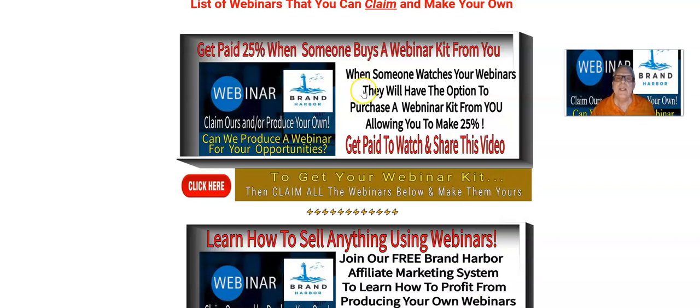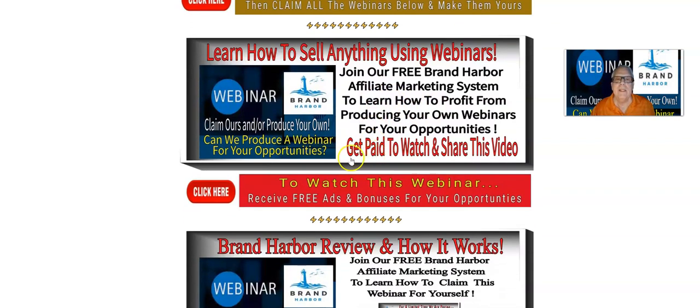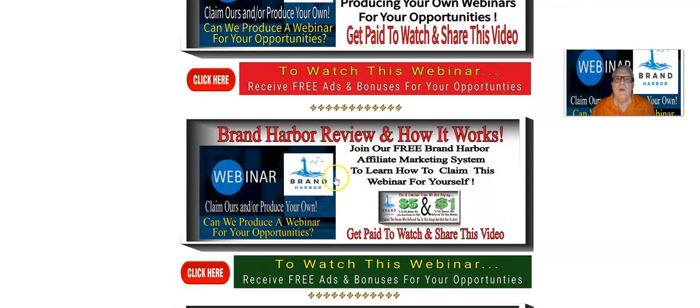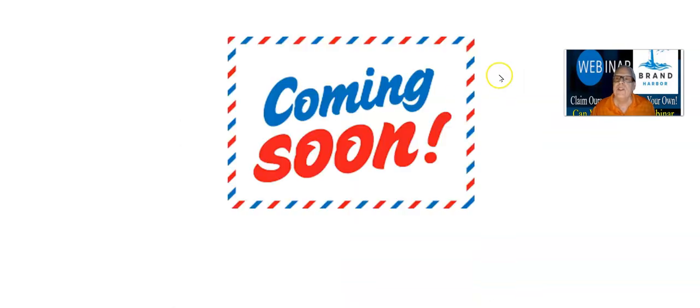This is the video I'm making for you right now. Here's another webinar we have ready to go that you can claim: learn how to sell anything using webinars. And you're going to go find that webinar in your back office of your webinar kit and give it to me. Grand Harbor review and how it works — here's another webinar. In fact, some of these webinars have not been produced yet. We're just staging some of these webinars. So if you work your way through here and you click on a link and it says coming soon, well, it's not ready yet.